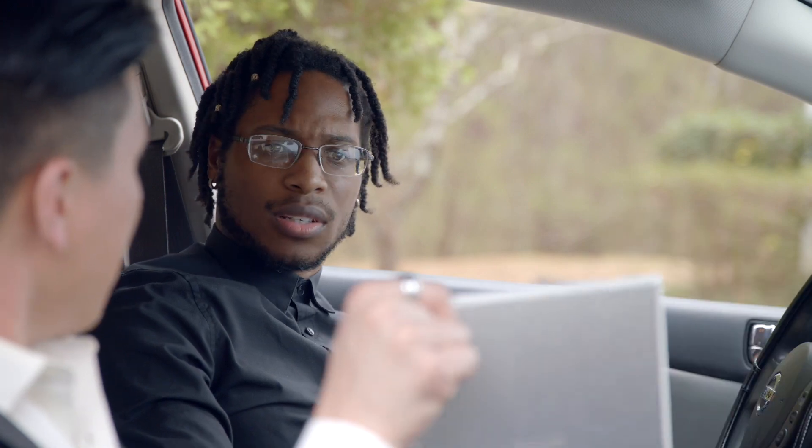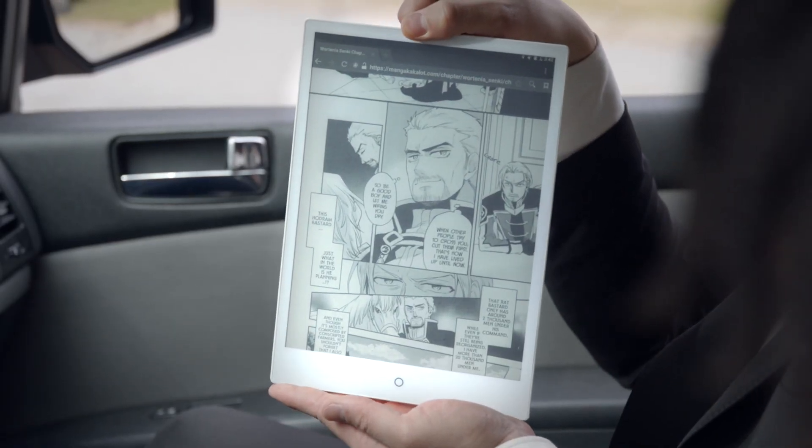How's he doing that? Because it's the e-pad. It can read. It can write. It can sketch.